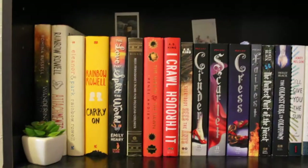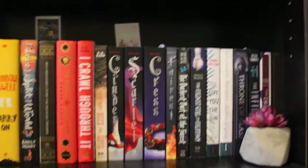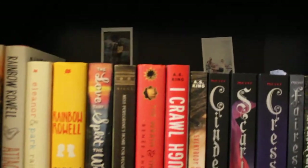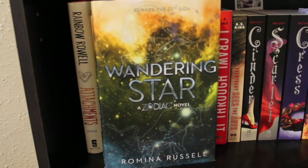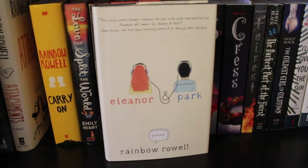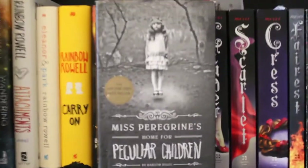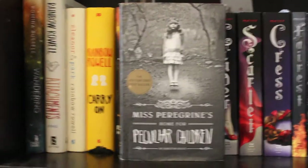Here's the third shelf — my favorite one, the one that's in the background of all my videos. We've got two little fake plants because I kill everything, and some Polaroids stuck on the back. Books here: 'Wandering Star' by Romina Russell, 'Attachments,' 'Eleanor and Park,' and 'Carry On' by Rainbow Rowell, 'The Love That Split the World' by Emily Henry, and 'Miss Peregrine's Home for Peculiar Children' by Ransom Riggs.